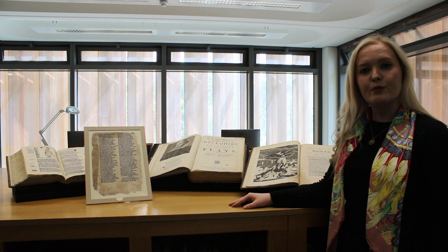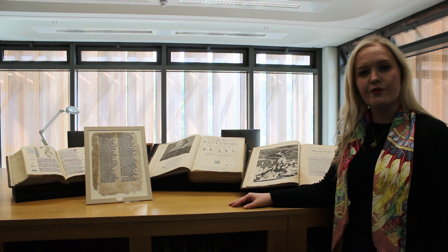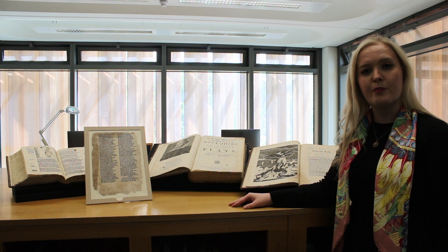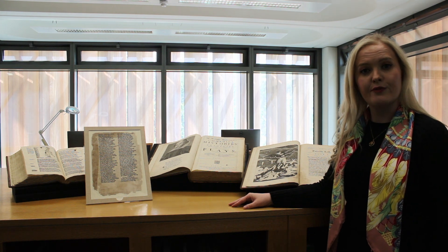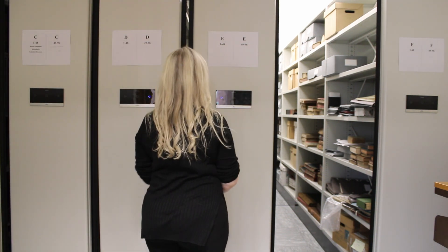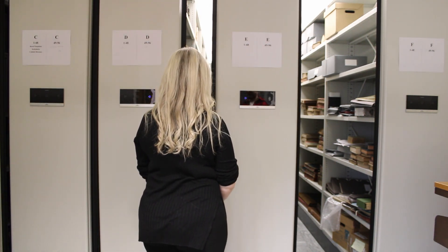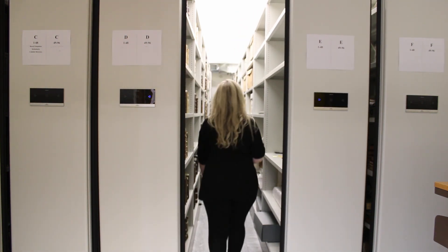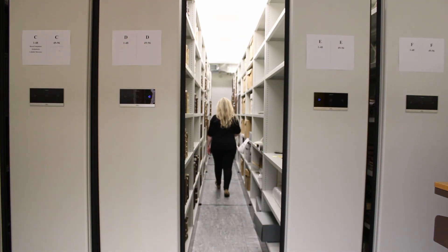This important antiquarian book collection was transferred to Maynooth University Library following a long-term loan agreement with the representative body of the Church of Ireland in 2014. The collection features over 3,000 titles printed before the year 1850. Over 2,000 works are printed in the 17th century and over 600 printed between 1700 and 1850.